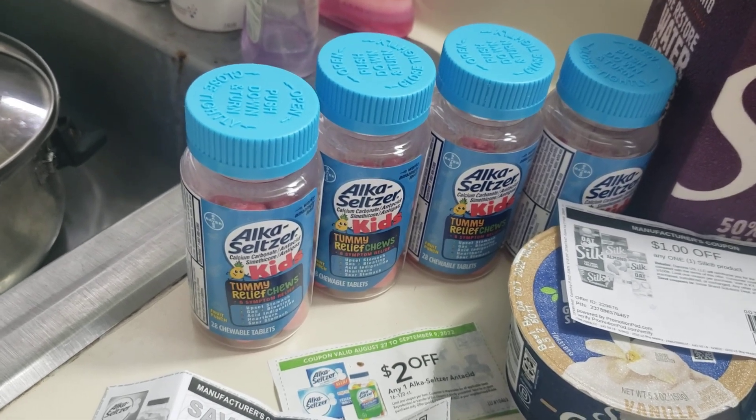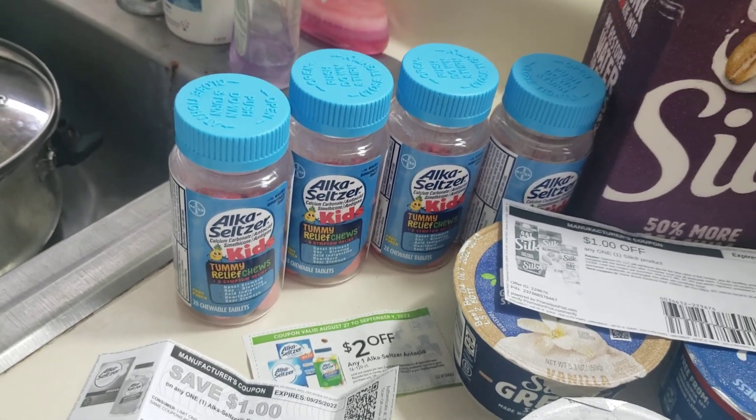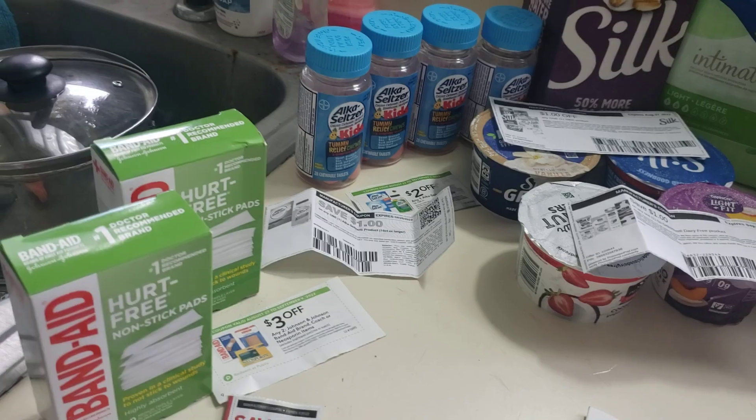If you can't find them on clearance, it's still a good deal — you're paying only $0.99 for them. But if you can find them on clearance, definitely get them.